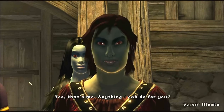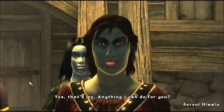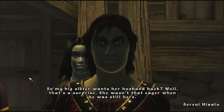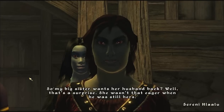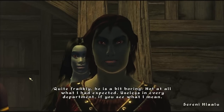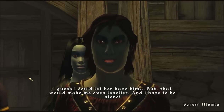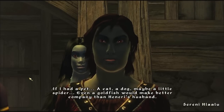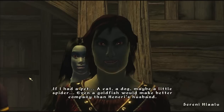Hanyeri's husband. Wait, it's Neri. Yes, that's me. Anything I can do for you? So my big sister wants her husband back. Well, that's a surprise — she wasn't that eager when he was still hers. Quite frankly, he is a bit boring, not at all what I had expected. Useless in every department, if you see what I mean. I guess I could let her have him. But that would make me even lonelier, and I hate to be alone. If I had a pet — a cat, a dog, maybe a little spider — even a goldfish would make better company than Hanyeri's husband.